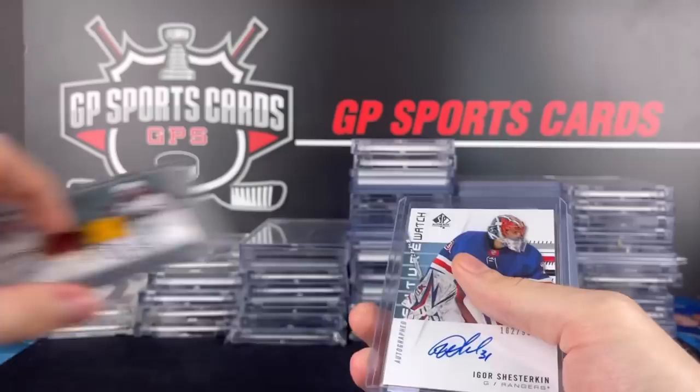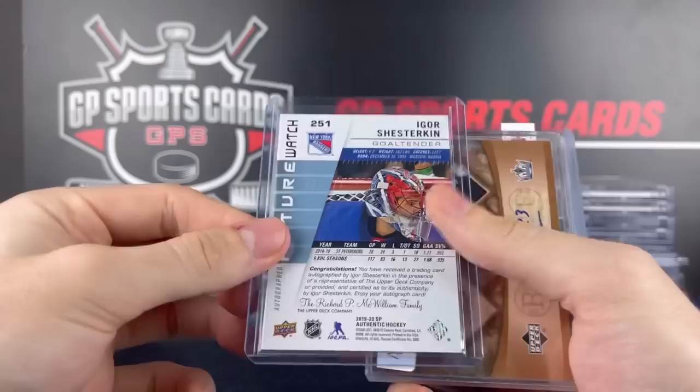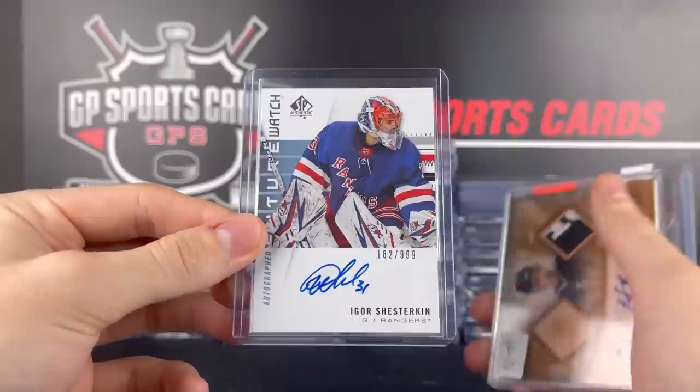This one's typically not my cup of tea — Igor Shesterkin, future watch autograph. That is a great player and a great team. If they go on a streak, it will definitely go up. But I don't like these type of cards because they are volatile. If they start to play bad, they go down fast. I like those Hall of Famers — they go nice and steady and slowly go up over time.